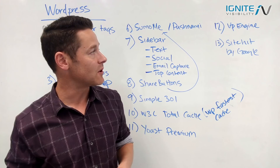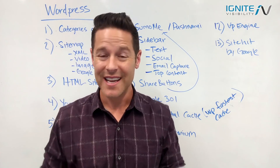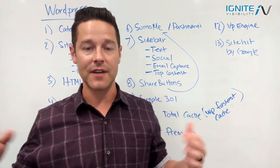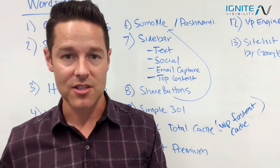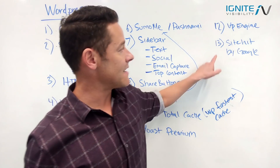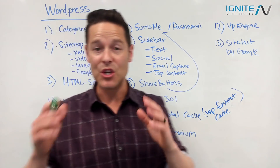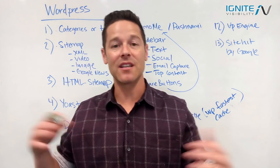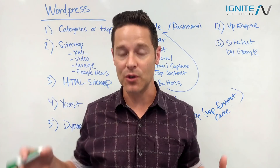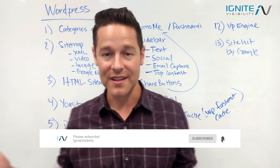Item number twelve: for hosting, I highly recommend WP Engine. They specialize in WordPress, ensure security, and prevent bad plugins from breaking your site. And finally, item number thirteen — the one I hyped up — is Site Kit, a new plugin by Google that connects all the Google tools you need directly to your WordPress website and gives you a ton of great information.